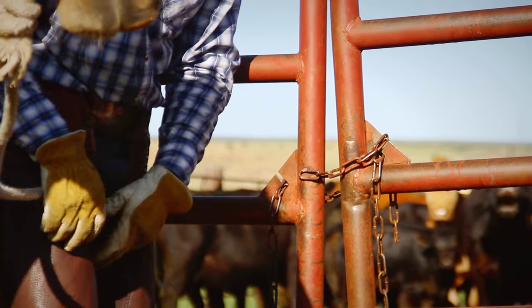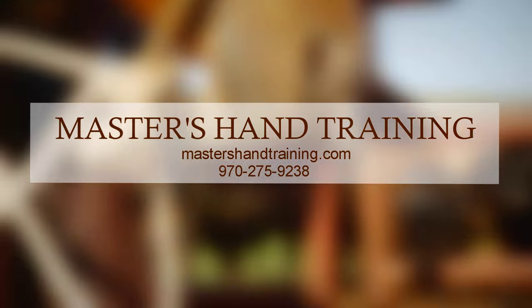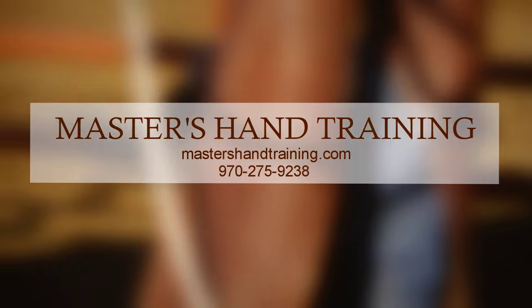We've all experienced a bad dog. Now you can experience a good one. Here, here — good dog.